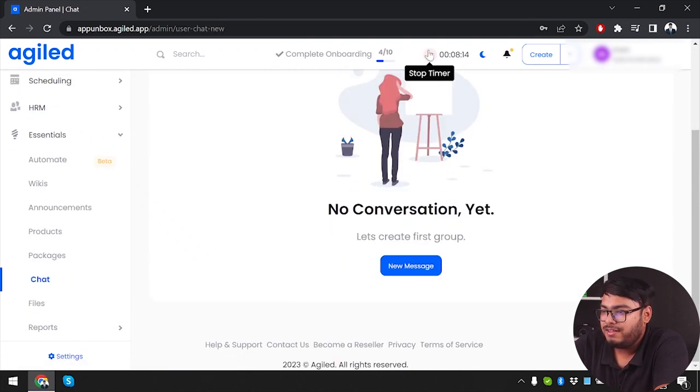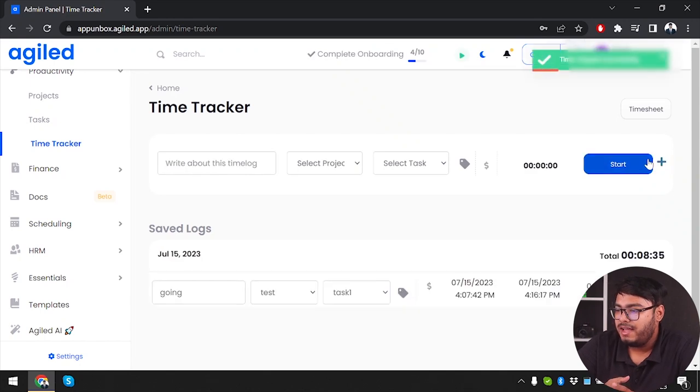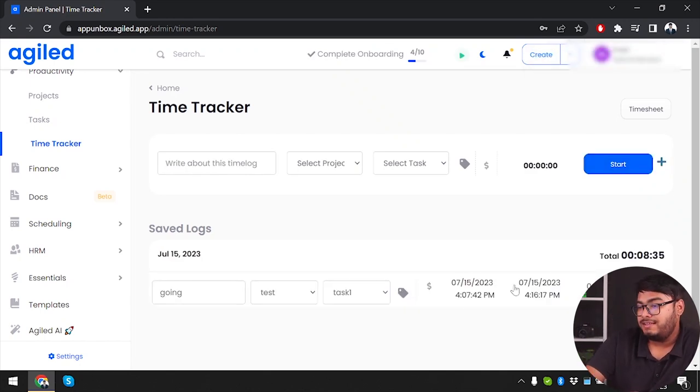Back to the timer we started earlier — since the test task is now done, we'll stop it. As you can see, it ran for 8 minutes. The timer could have run for 2-3 days if the task required it — no problem at all.